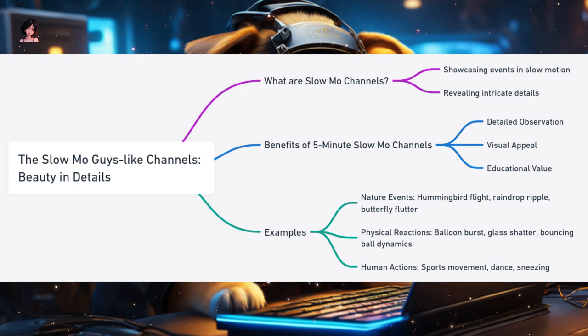The Slow MO Guys-like Channels: Capturing the Beauty of Details. There's a mesmerizing beauty in seeing things slowed down — from the splash of a water droplet to the explosion of fireworks. Slow-motion channels like the Slow MO Guys capture these moments, allowing viewers to appreciate the intricacies of everyday events. Why are Slow MO Channels perfect for 5-minute formats? Detailed Observation: slow-motion videos reveal details often missed at regular speed. Visual Appeal: slowed-down footage combined with high-definition recording provides a visually stunning experience. Educational Value: beyond entertainment, these videos can explain the science behind the phenomena being observed.